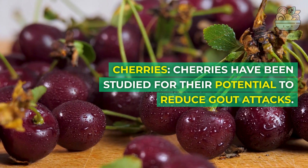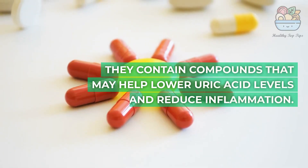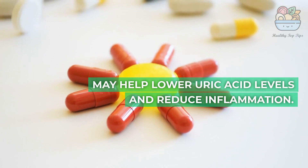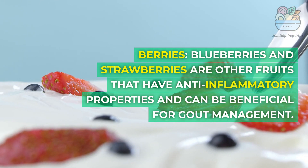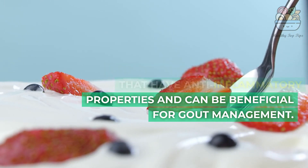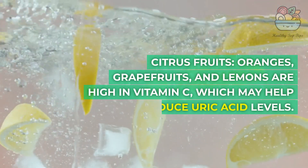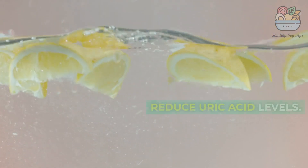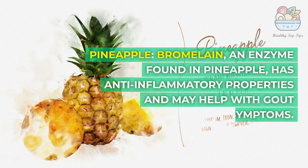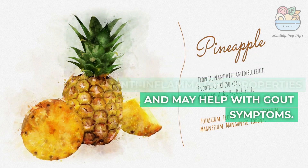4. Fruits: Cherries have been studied for their potential to reduce gout attacks. They contain compounds that may help lower uric acid levels and reduce inflammation. Blueberries and strawberries are other fruits that have anti-inflammatory properties and can be beneficial for gout management. Citrus fruits — oranges, grapefruits, and lemons — are high in vitamin C, which may help reduce uric acid levels. Bromelain, an enzyme found in pineapple, has anti-inflammatory properties and may help with gout symptoms.